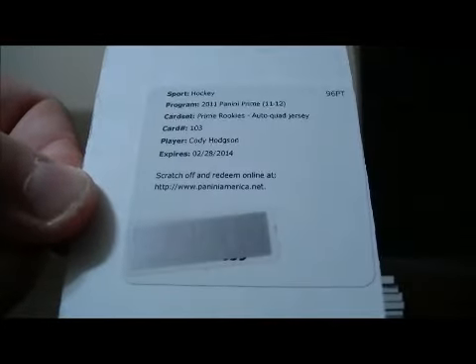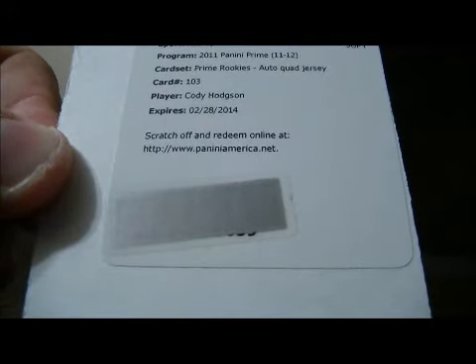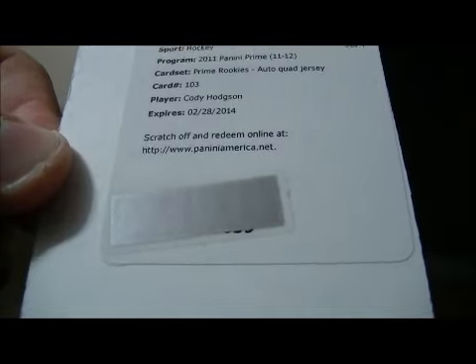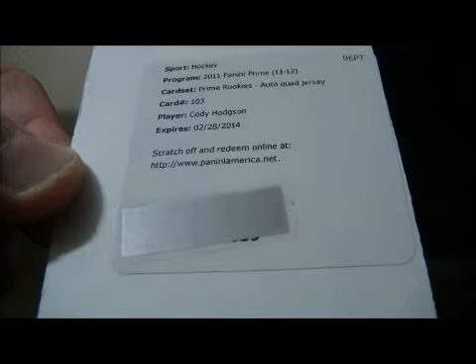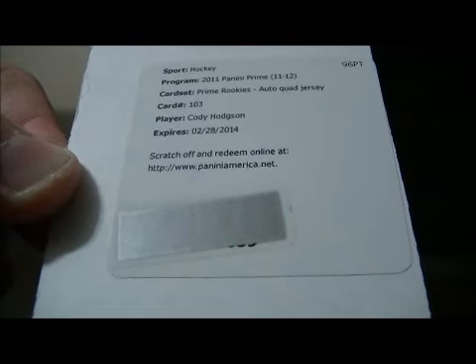We have a Prime Rookies Auto Quad Jersey, card number 103 of Cody Hodgson. We'll check at the end to see what jersey he's in for this product — pretty sure it's Buffalo, but we'll double check.